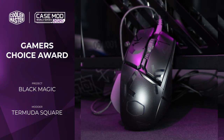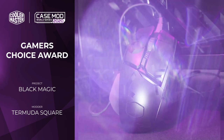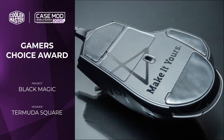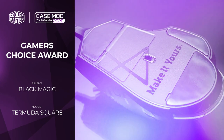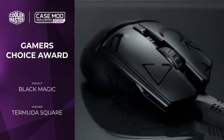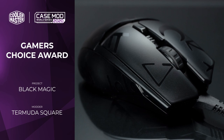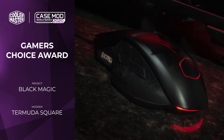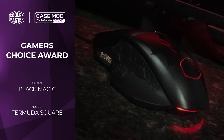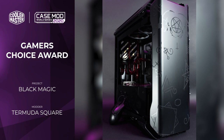Finally we have the Gamers Choice Award, which goes to Black Magic by Tammuda Square. Nick wanted to preserve all of the utility of the peripherals — it was imperative that gaming would not be hindered by any of the mods. So he went about taking them all apart so that he could paint them very thoroughly in the same matte black and gloss black theme of his own tower mod. The really interesting details all come from the occult iconography that he's worked throughout the pieces, and it's very effective.